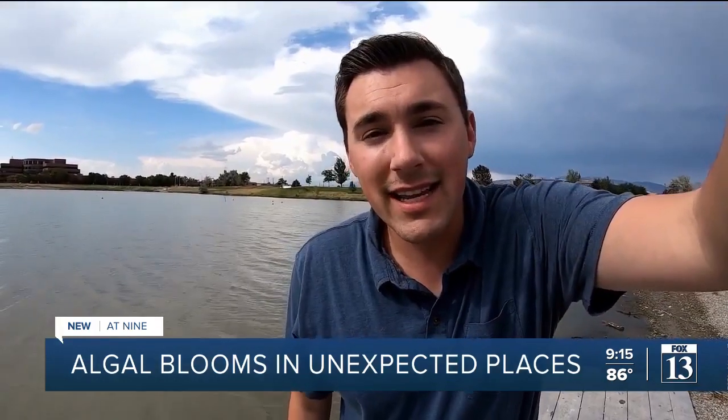Decker Lake here in West Valley City hasn't had any warnings or advisories so far this year. But with conditions the way they've been this summer, that could change in a matter of weeks. We've seen low levels of harmful algal blooms in almost all of the lakes we're monitoring right now.